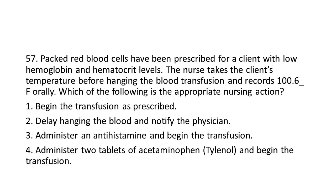Question 57: Packed red blood cells have been prescribed for a client with low hemoglobin and hematocrit levels. The nurse takes the client's temperature before hanging the blood transfusion and records 100.6°F orally. Which of the following is the appropriate nursing action?